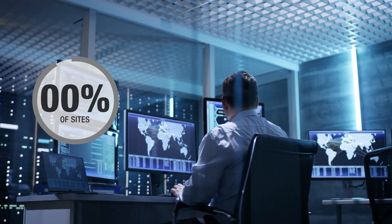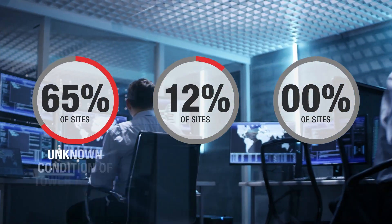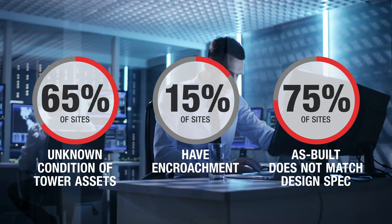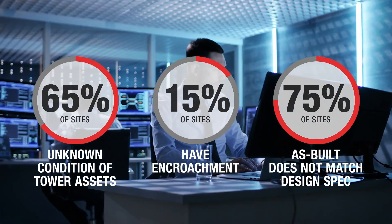Today, stakeholders struggle to get the data they need to quickly solve cell tower problems, leading to increased costs, delays, out-of-warranty repairs, and network performance issues.